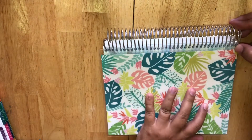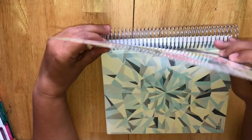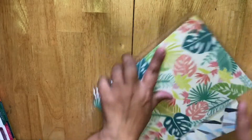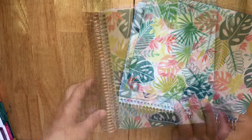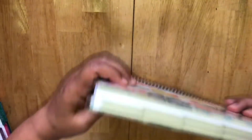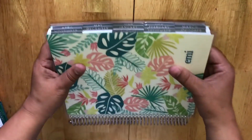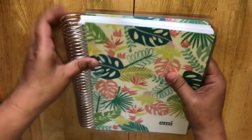That was a nightmare but that part is over. So here is the planner and now the cover is even.